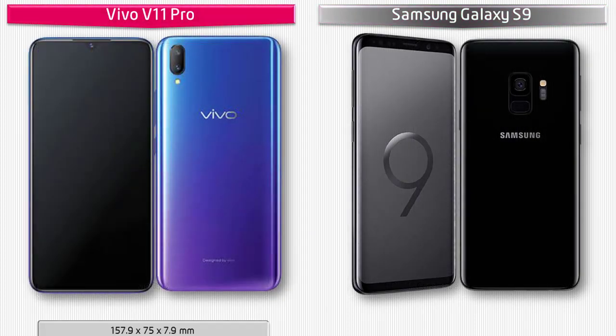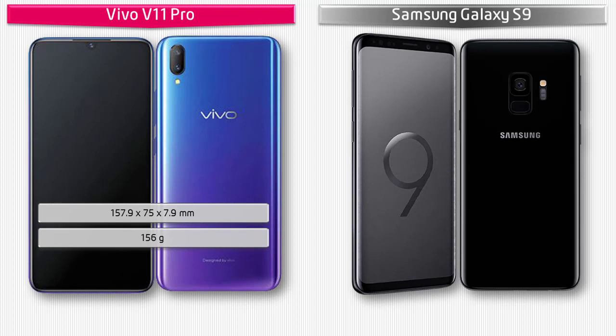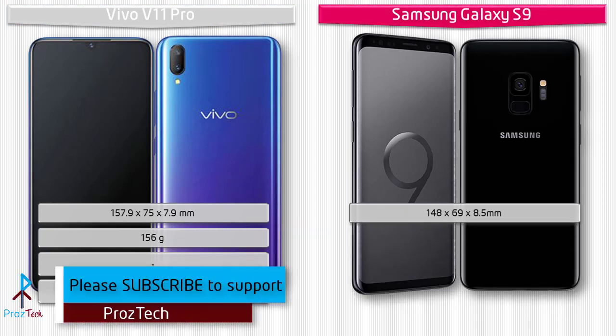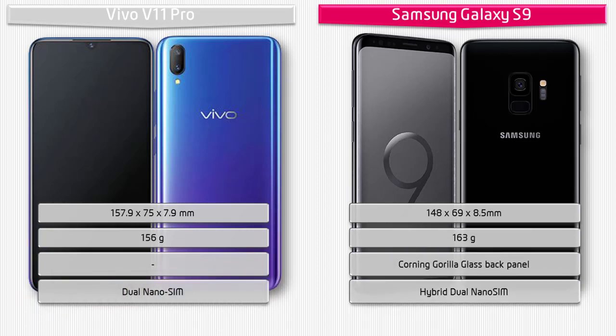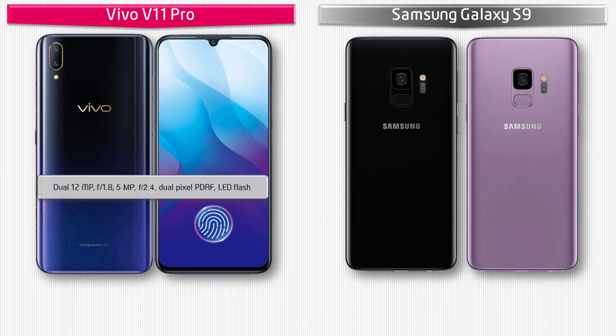The Vivo V11 Pro measures 157.9 x 75 x 7.9 mm and weighs 156 grams, with a dual nano-SIM option. The Samsung Galaxy S9 measures 148 x 69 x 8.5 mm and weighs 163 grams, featuring Corning Gorilla Glass 5 on both front and back, with a hybrid dual nano-SIM standby option.